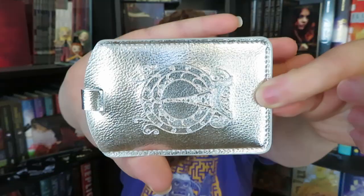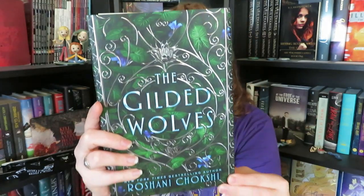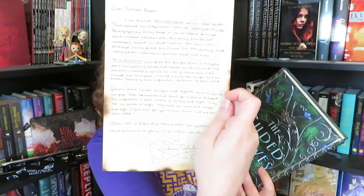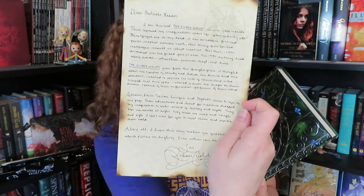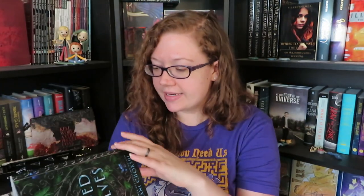It looks like this very shiny luggage tag is actually related to our book of the month — it's a swag item. And the book is The Gilded Wolves by Roshani Chokshi. This is a book that has been very highly anticipated by a lot of people. We also have a handwritten-type note from the author, and because it is an exclusive Owl Crate edition, it is also signed.